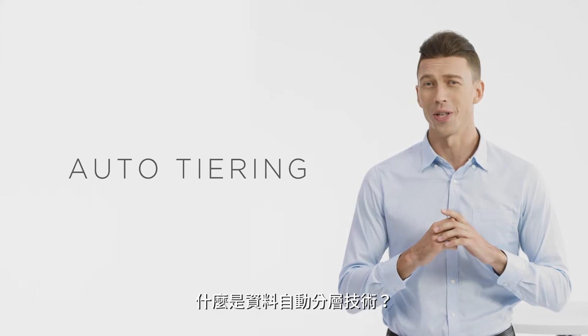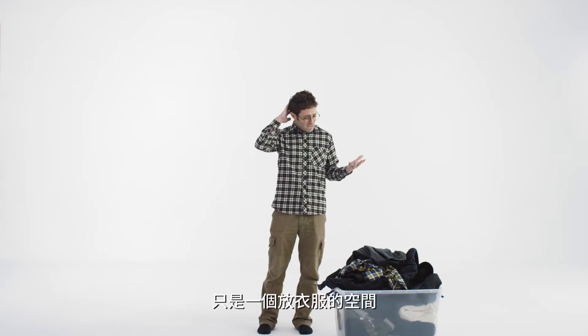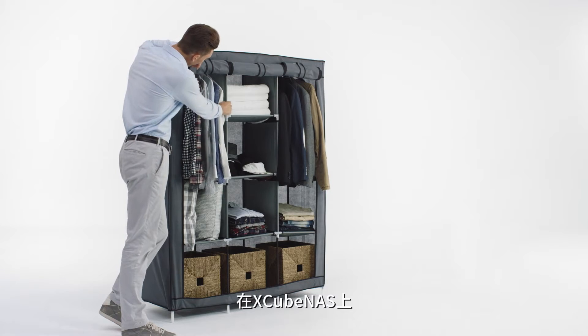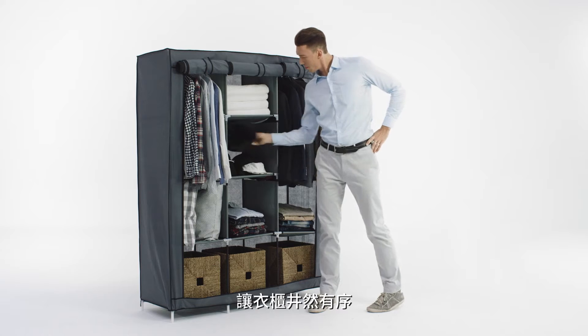You may ask: what is auto-tiering technology? Well, imagine data is like clothing. Normal storage would be like a large drawer — just a place to store all the clothes but with no real order. With the Xcubenas, it will arrange and file the clothes you wear most often so that they are at arm's length, organized like a good wardrobe.